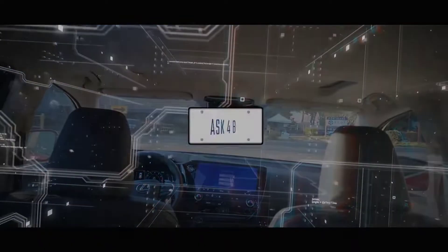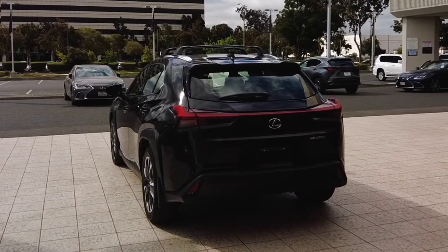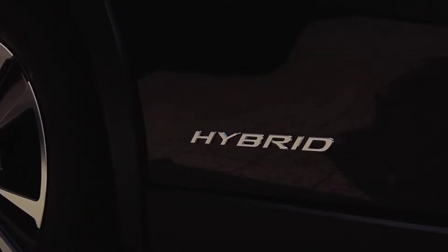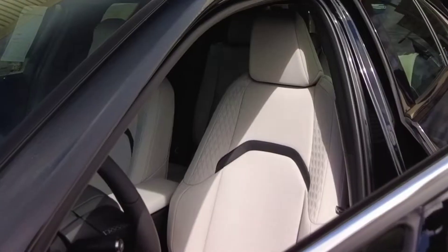2022 Lexus UX 250h Hybrid, caviar exterior with a birch interior, has a miles per gallon rating of 41 for the city as well as 38 for the highway, so you will be doing very well with gas here.